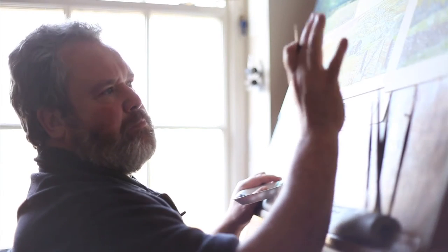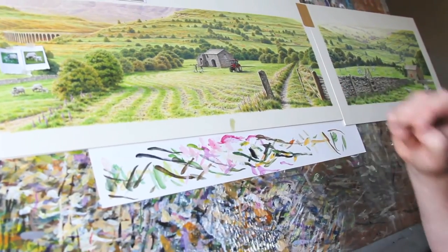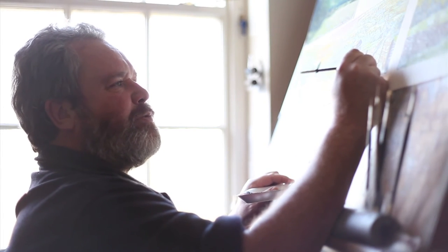I was quite happy to lose that if it wasn't right, but it went down rather well. So we've added one or two little things in the landscape that maybe people might want to look for — that was the reasoning behind that.